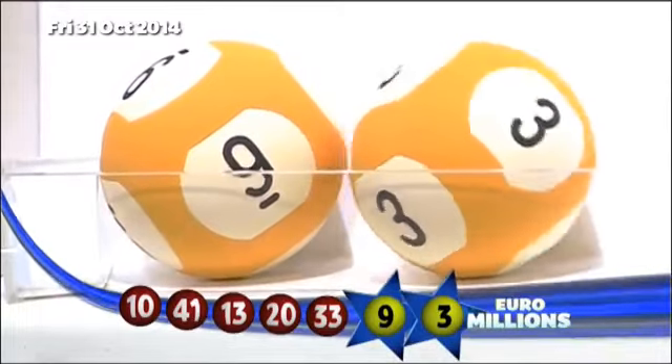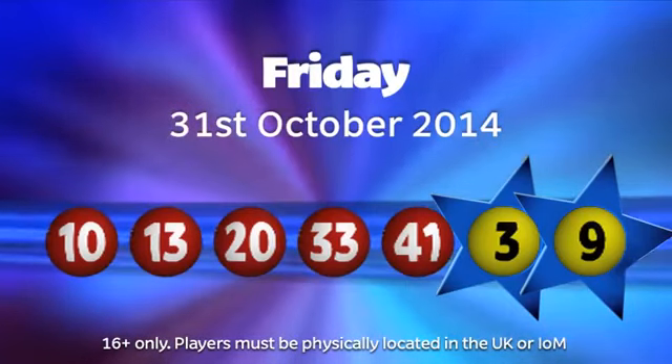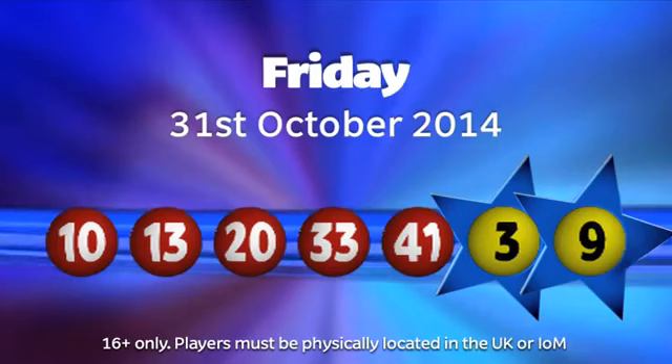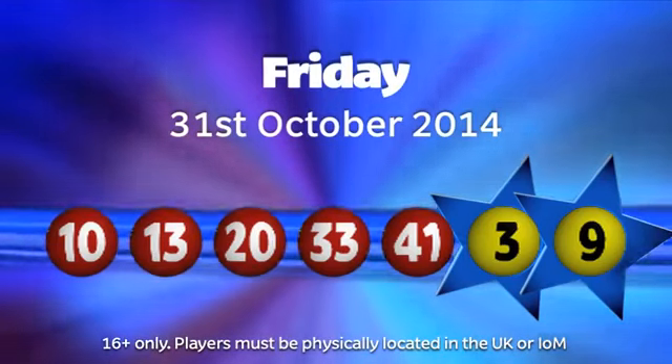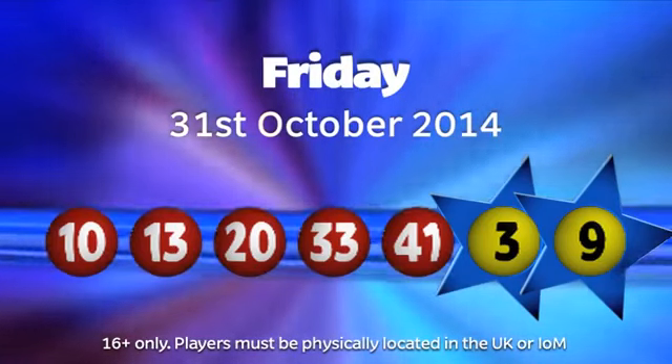Those numbers again in ascending order: 10, 13, 20, 33, 41. And the two lucky stars, which are 3 and number 9.